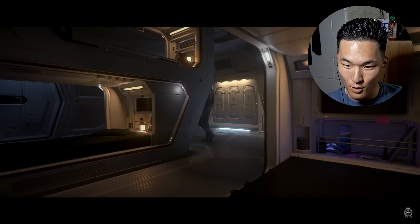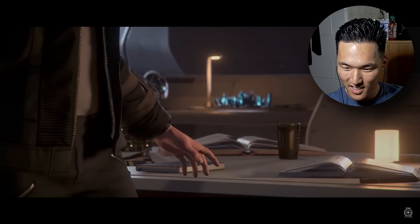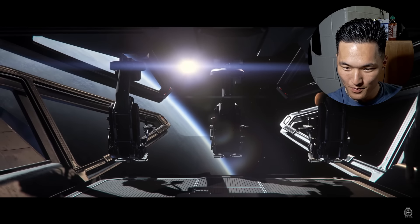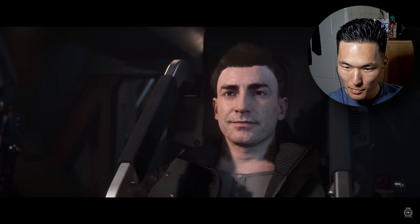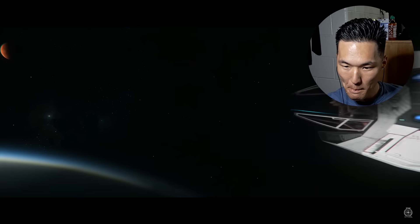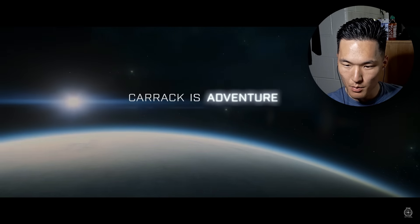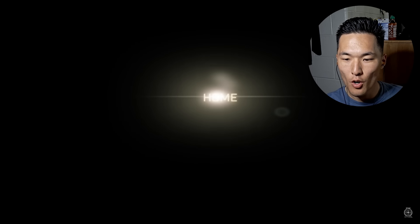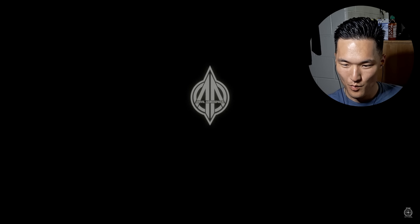Oh wow, that thing is huge — if it can fit a smaller ship there... "Conquest, exploration, venture, discovery, home. Anvil Aerospace — rise above."